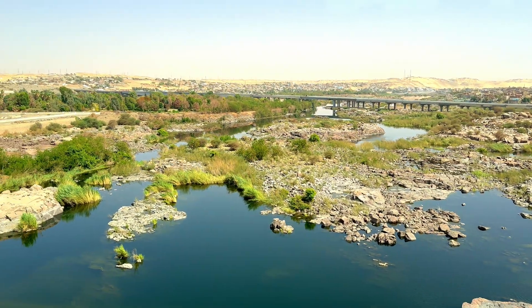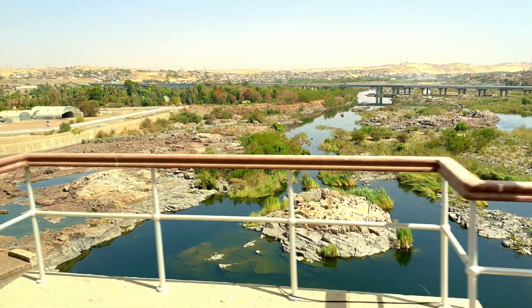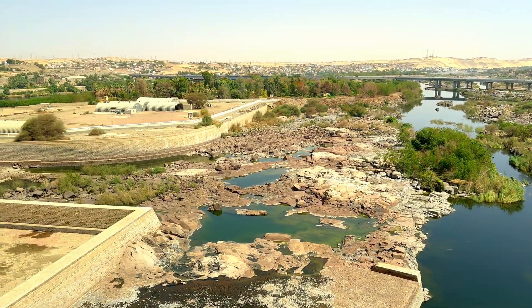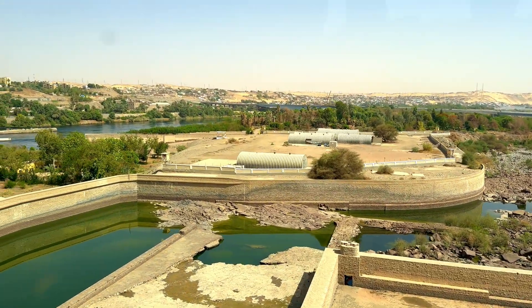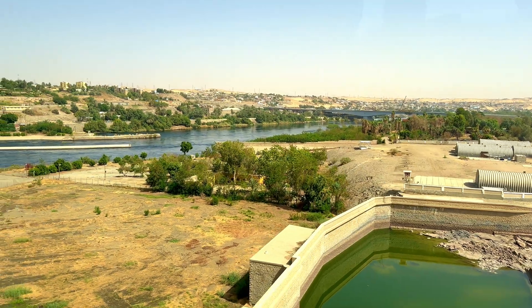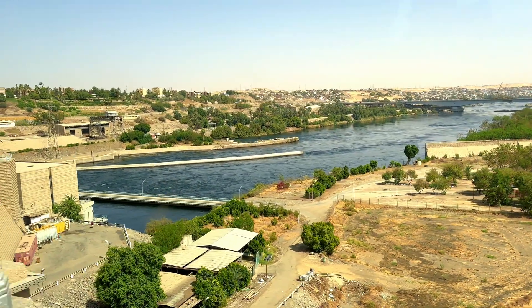The Aswan Dam — or more specifically since the 1980s, the Aswan High Dam — is one of the world's largest embankment dams, built across the Nile in Aswan, Egypt between 1960 and 1970. When it was completed, it was the tallest earthen dam in the world. With its ability to better control flooding, provide increased water storage for irrigation, and generate hydroelectricity, the dam was seen as pivotal to Egypt's planned industrialization.